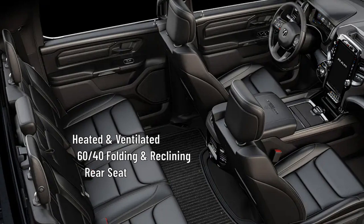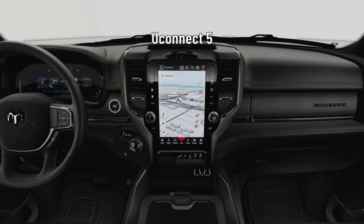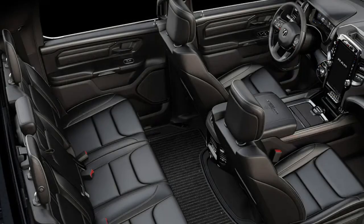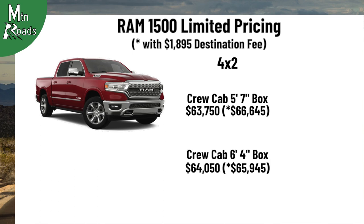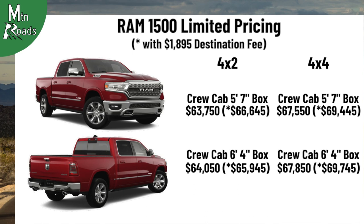The second row gets a heated and ventilated 60/40 folding and reclining seat with 3 rear seat head restraints and in-floor storage bins. The Limited gets a Uconnect 5 system with a 12-inch touchscreen including navigation from TomTom, plus 9 speakers and a subwoofer. The driver gets a heated wood and leather-wrapped steering wheel with mounted audio controls and a 12-inch digital cluster TFT color display. Occupants get a dual-zone air conditioning system with heat ducts for the rear seat. Pricing: the 4x2 crew cab 5'7" box starts at $63,750; the 4x2 crew cab 6'4" box starts at $64,050. The 4x4 crew cab 5'7" box starts at $67,550 and the 4x4 crew cab 6'4" box starts at $67,850.